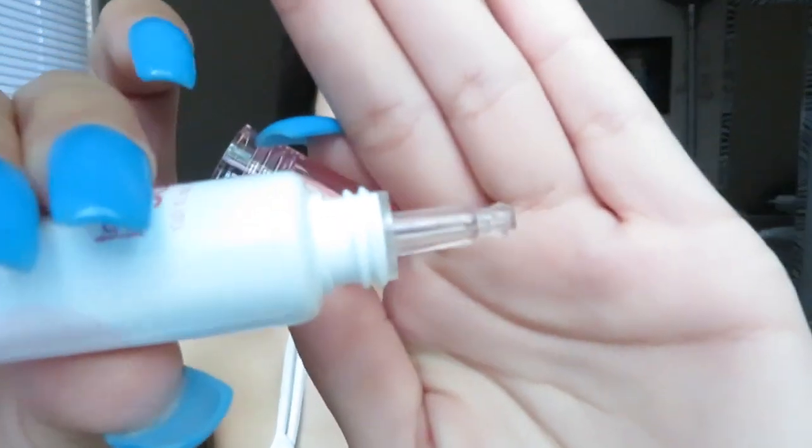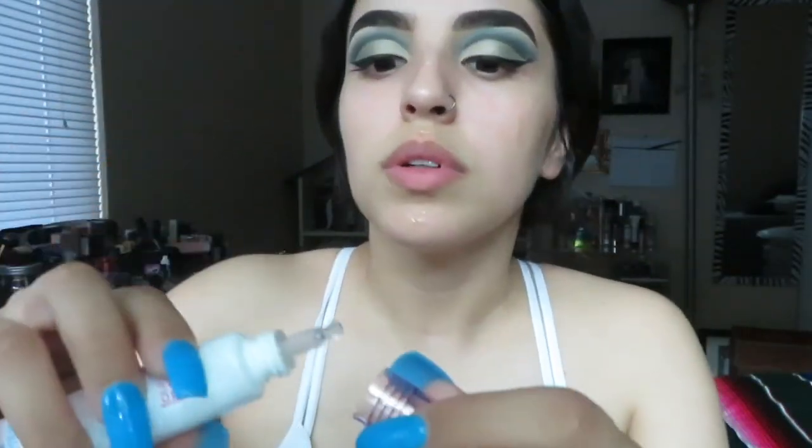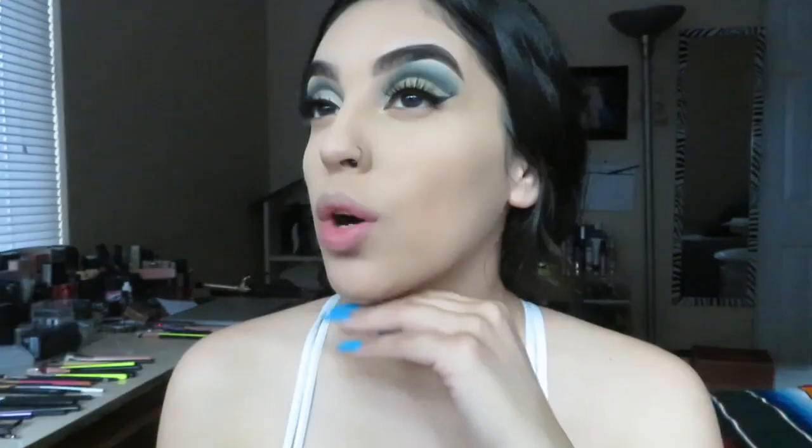While my lashes are drying I'm going to apply the Touch and Soul primer. Oh wow, look at this — that is not the average primer. It's like an oil. I dig these lashes.